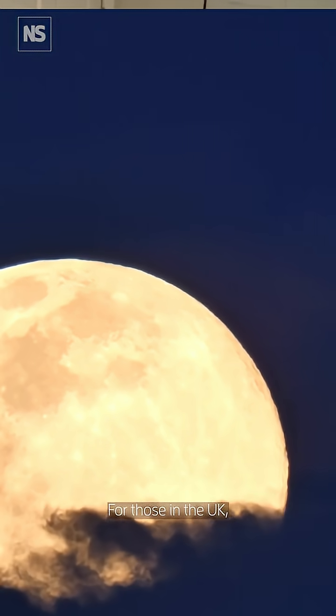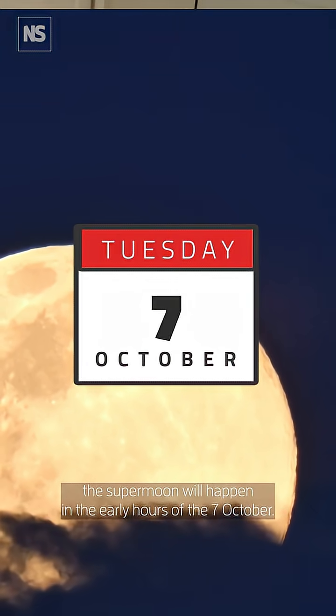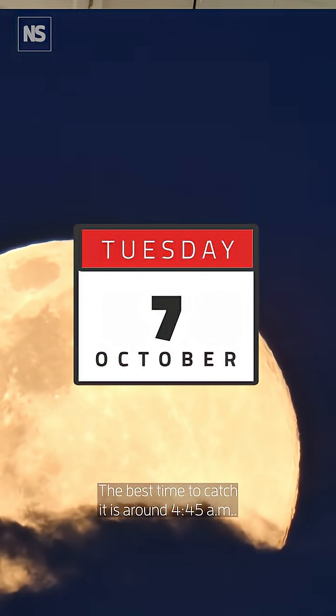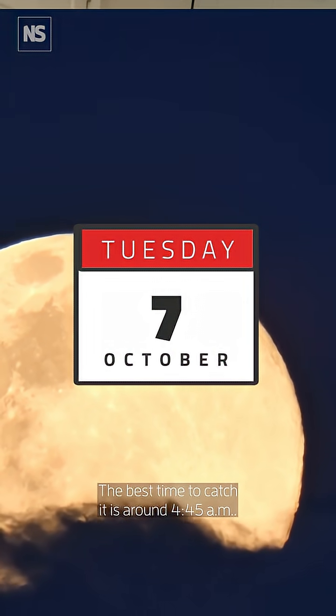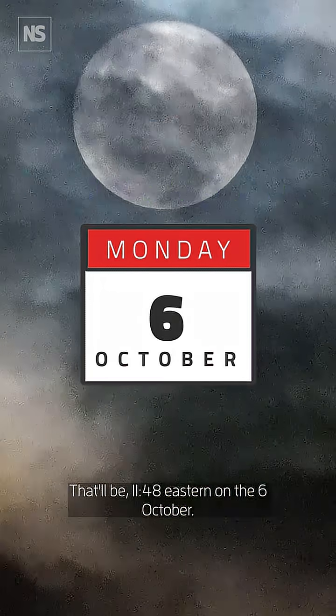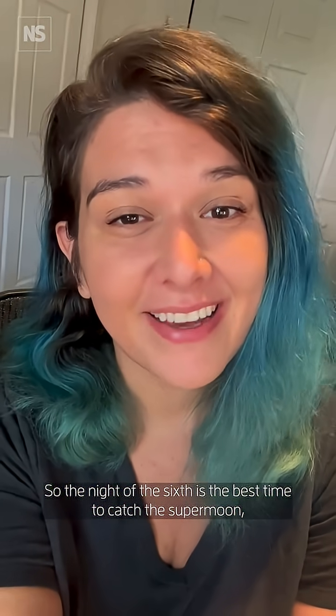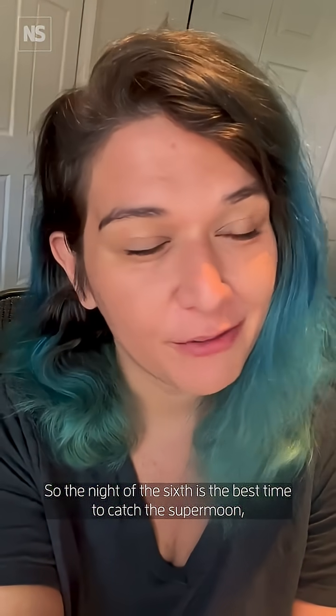For those in the UK, the supermoon will happen in the early hours of the 7th of October. The best time to catch it is around 4:45am. In the US, that'll be 11:48 Eastern on the 6th of October. So the night of the 6th is the best time to catch the supermoon, no matter where you are.